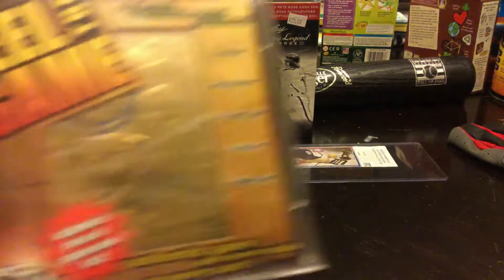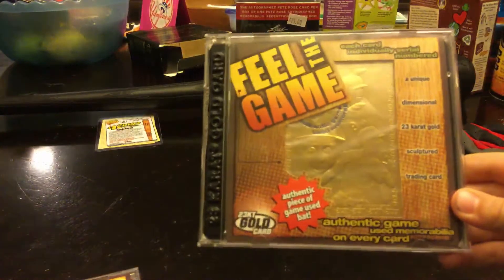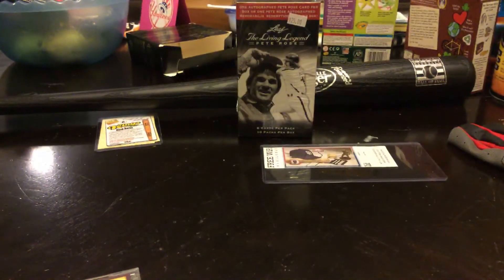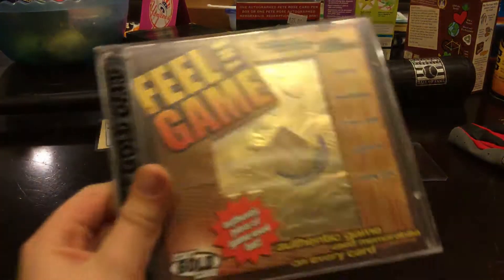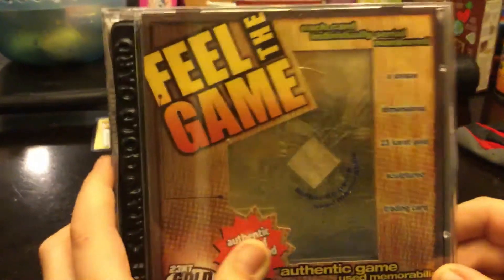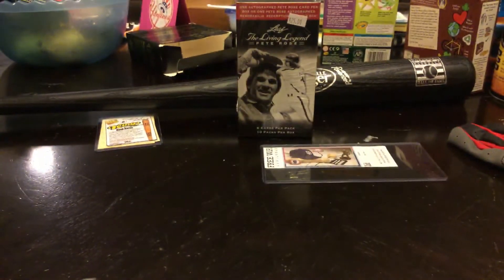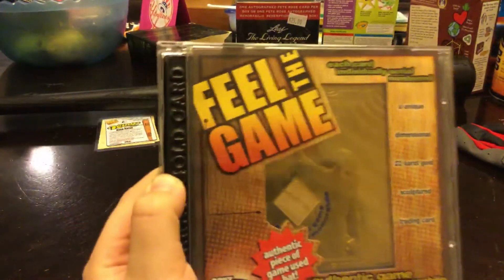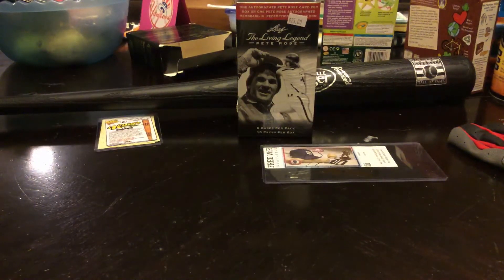I like to call him Baby Ruth. Next, we have Cal Ripken Jr. with 2,131 consecutive games. Here we have Mark McGwire with 70 home runs in one season. And last but not least, Nolan Ryan — this is the strikeout king, by the way. Let me see how many strikeouts.